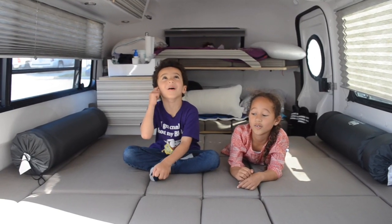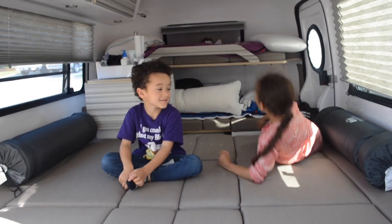Hi, I'm Sophia and I'm Cole. We'll give you a tour of our camper.